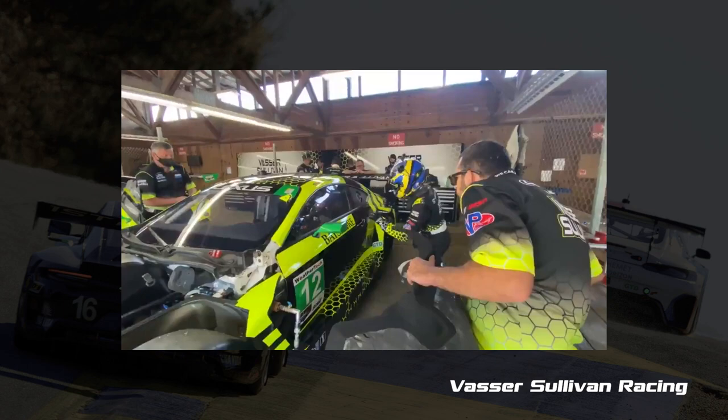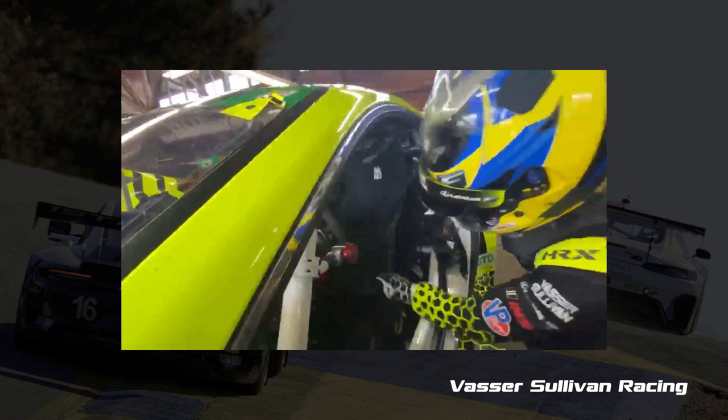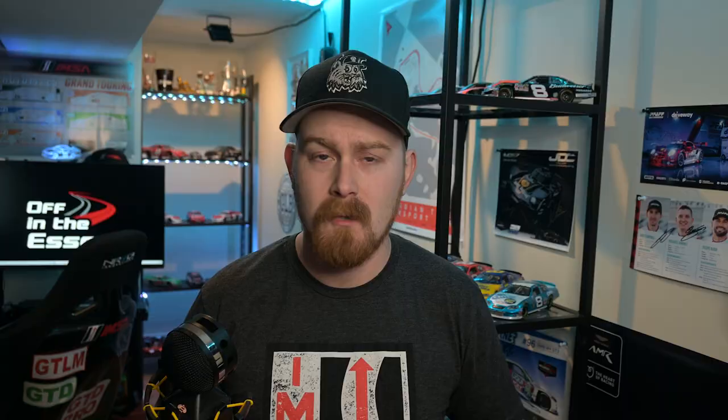The Rolex 24 is a true test of man and machine. It's not just raced by one driver — teams usually consist of about four drivers who rotate in about every one to three hours, depending on how long the team wants them in the car. When their stint is complete, they swap in for the next driver on the pit stop. With it being a 24-hour race, there can be mechanical issues, or a car might have a small or even a large crash.